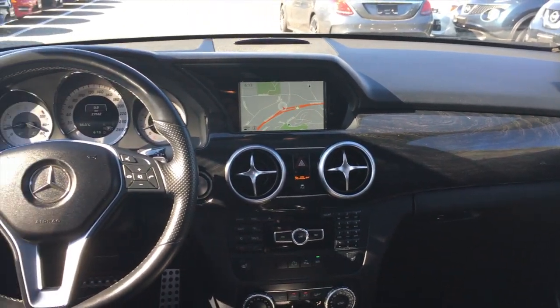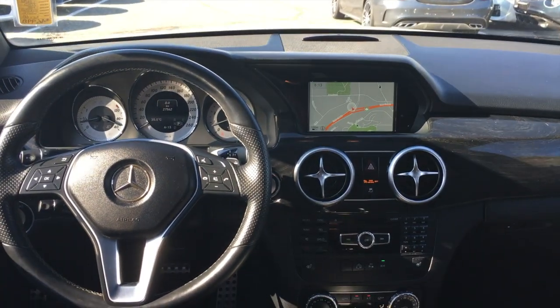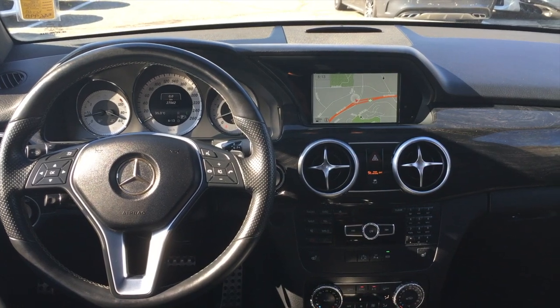If you have any questions about this GLK, my name is Blake. I work at Mercedes-Benz Kamloops. Have a great day. Bye!